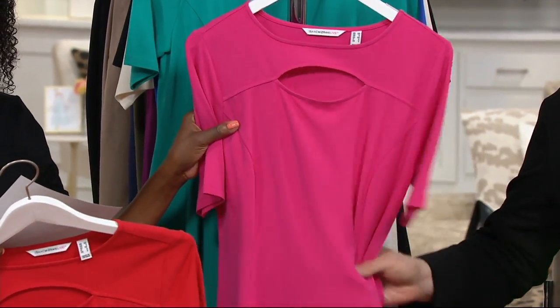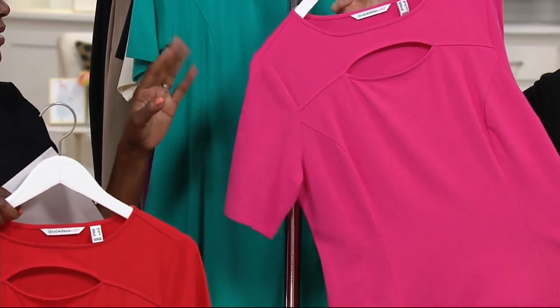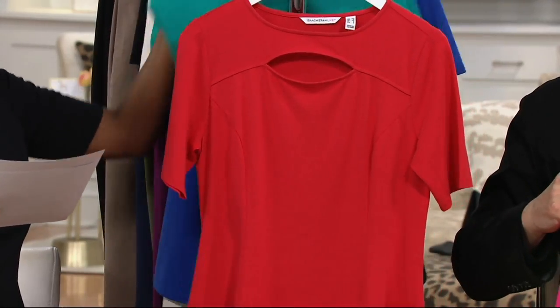The first color is the perfect pink, which is always a signature color for Isaac — you don't do anything really without including a pink. Next up is your lipstick red, which is a great color.